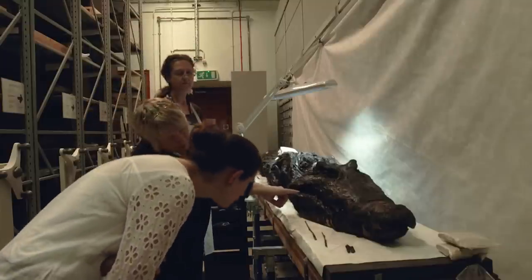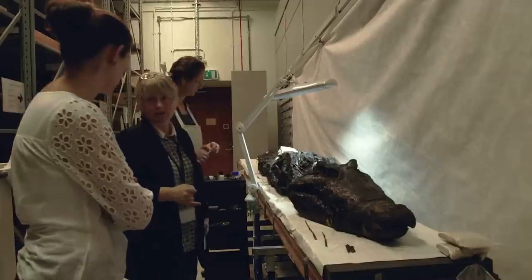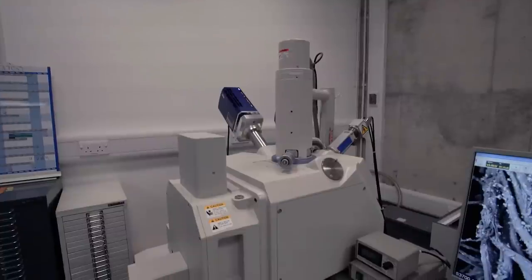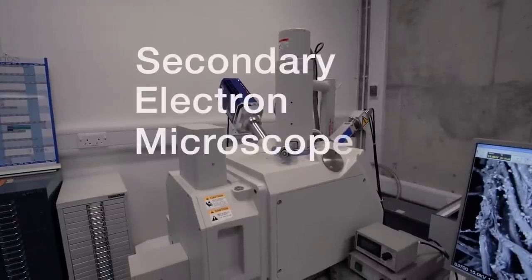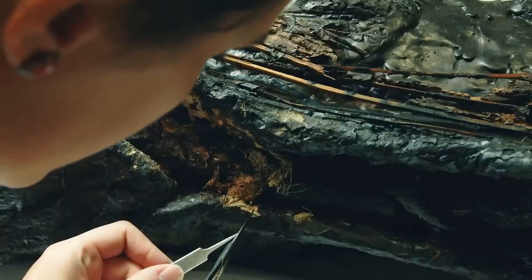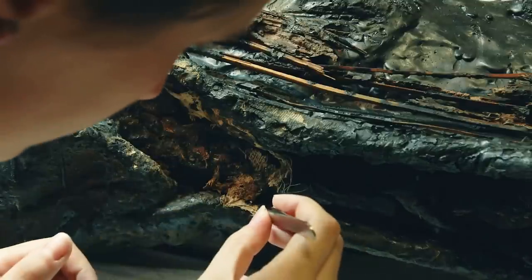We also use science to help inform our conservation processes. We used SEM scanning to figure out what sort of botanical material and linens were associated with the mummification processes. Today we're going to use a piece of equipment which is a Secondary Electron Microscope — shortened to SEM — to look at the samples that we took from the crocodile mummy. We have four different samples to look at, taken from the external textile covering the mummy.